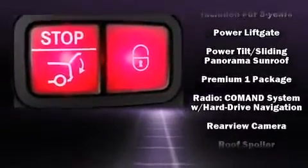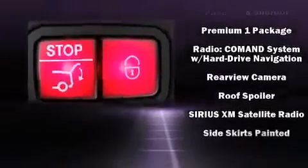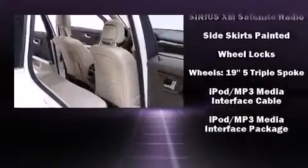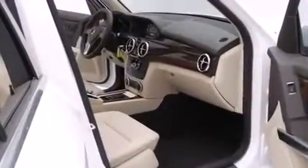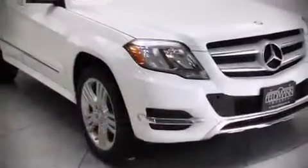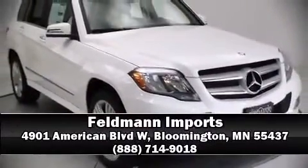Four-wheel disc brakes with ABS brake assist technology provide extra pressure when applying the brakes. Our team is professional and we offer a no-pressure environment — we are here to help you.